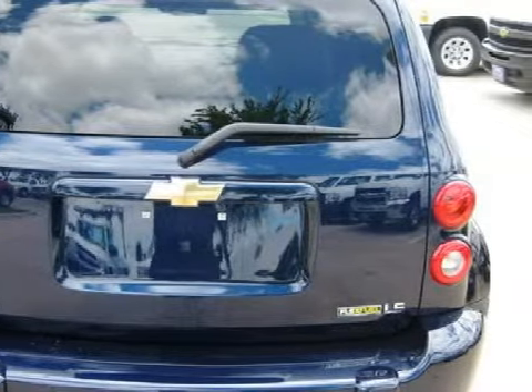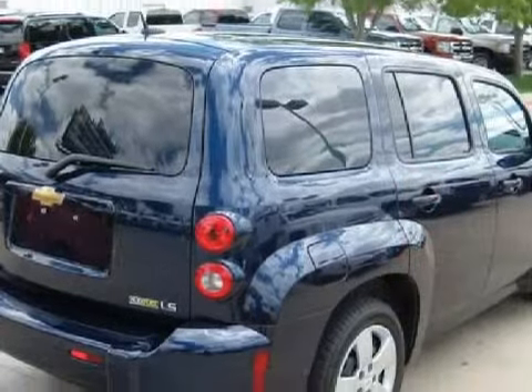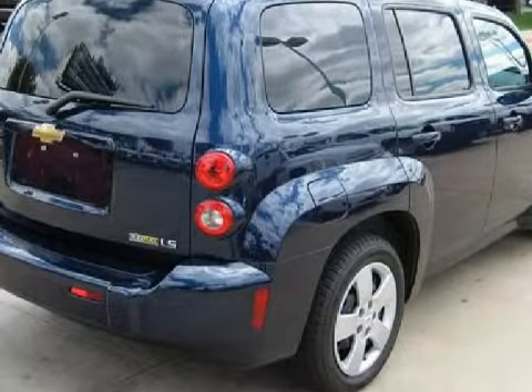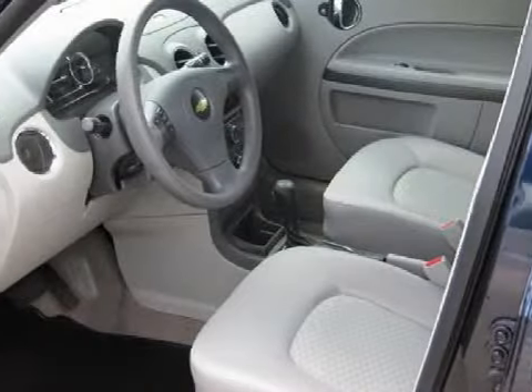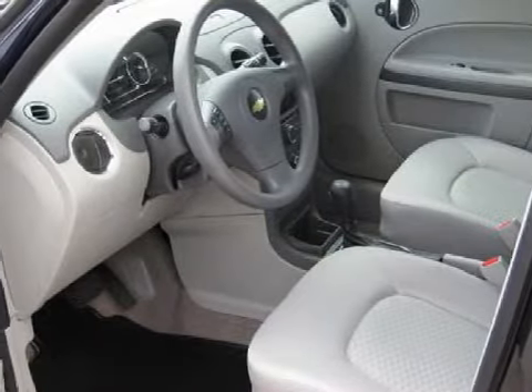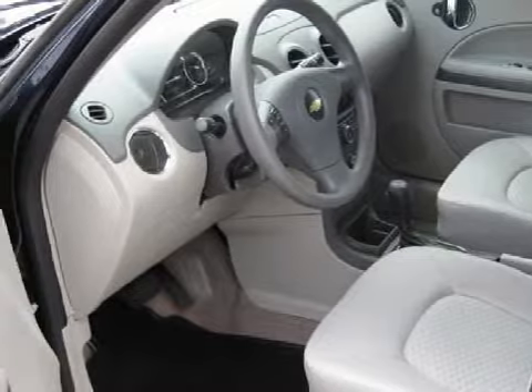Carfax estimates that this vehicle has had one owner, and for your comfort this SUV has an online information system and a ventilation system with microfiltration, and it also qualifies for the Carfax buyback guarantee.